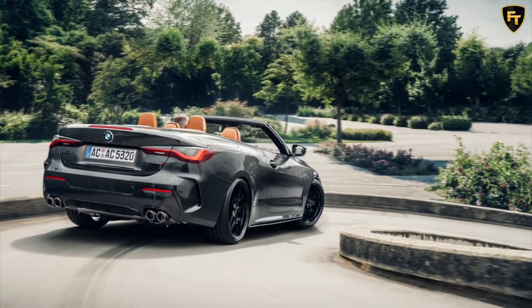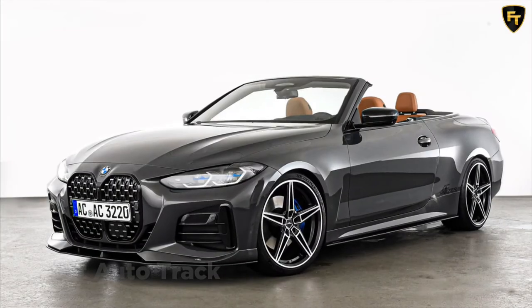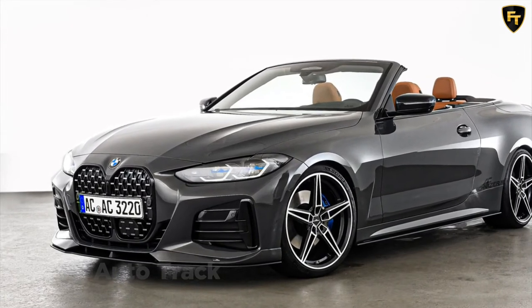The modified 4 Series convertible also sits on 20-inch AC Schnitzer forged wheels, wrapped in 235/35 R20 tires at the front and 265/30 R20 on the rear axle.